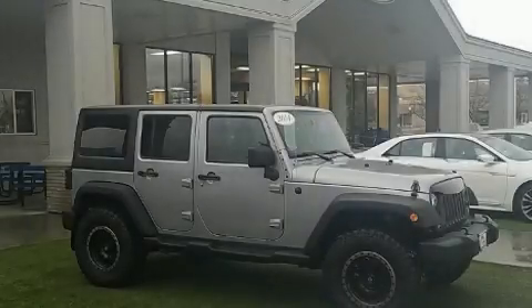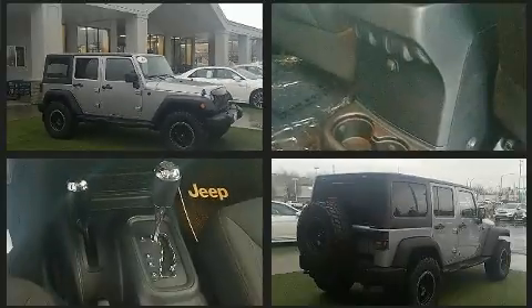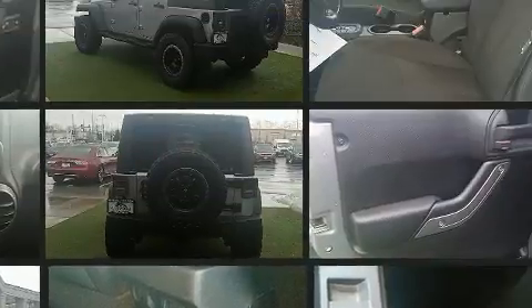Get excited about the 2014 Jeep Wrangler Unlimited. Under the hood, you'll find a six-cylinder engine with more than 270 horsepower, providing a spirited yet composed ride and drive.